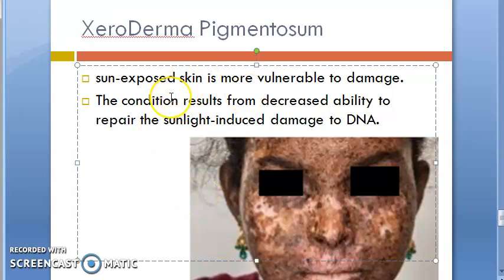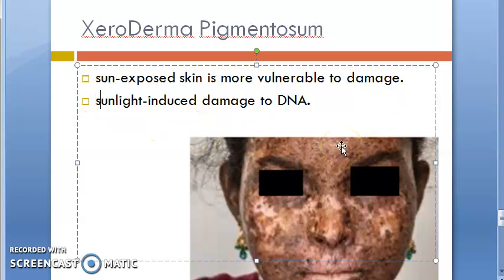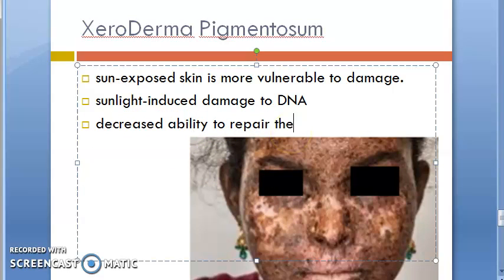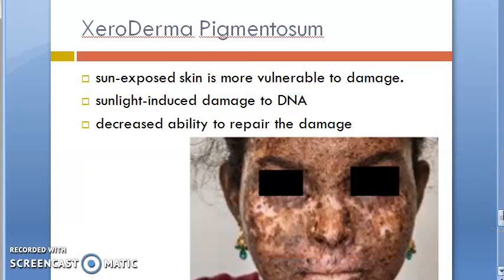As you can see, the sun-exposed skin is vulnerable to damage and the body is not able to repair it. So there is a decreased ability to repair the sun-induced damage. First of all, there is sun-induced damage to DNA, and a decreased ability to repair that damage. All this is not simply because of sunlight — it is because of a person having this kind of a genetic condition.